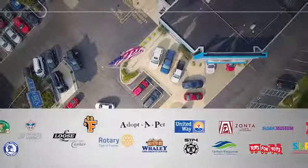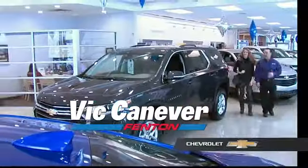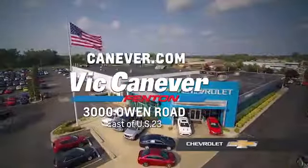Supporting our community, supporting our families — Dick Canaver's Chevrolet is here for all your vehicle needs. Call or stop in for a test drive today. We are located at 3000 Owen Road, Benton, or online at canaver.com.